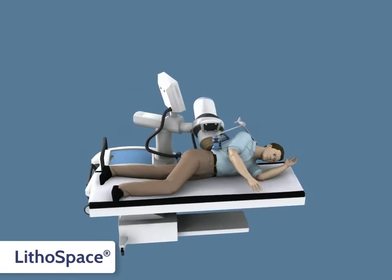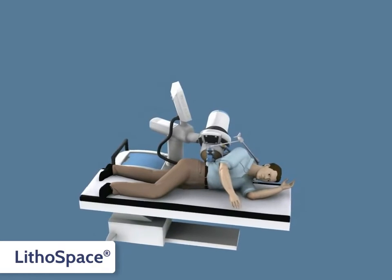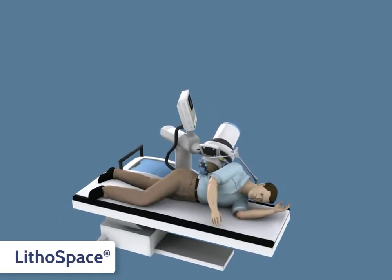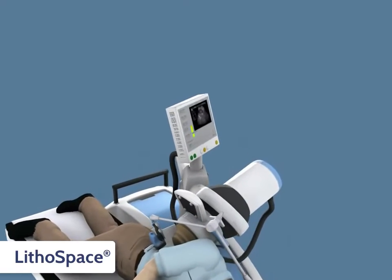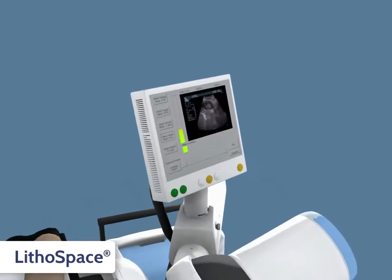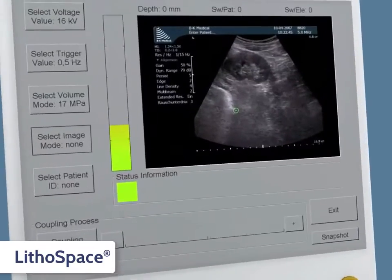The Lithospace supervision enables you to visualize the therapeutic volume. Linked with a state-of-the-art touchscreen, you have intuitive operation of all the important functions and are able to watch the process of the operation in real time.